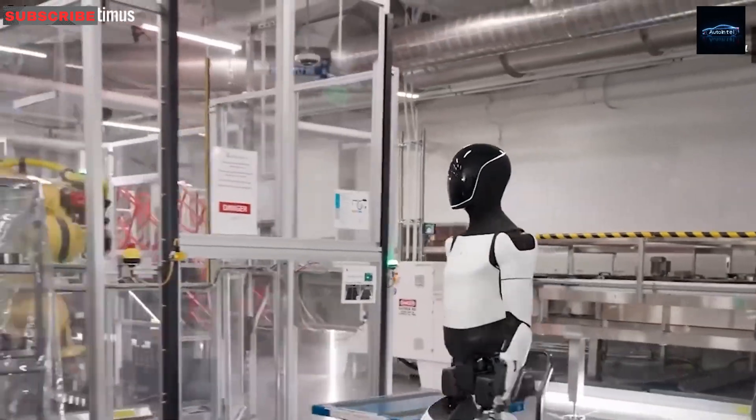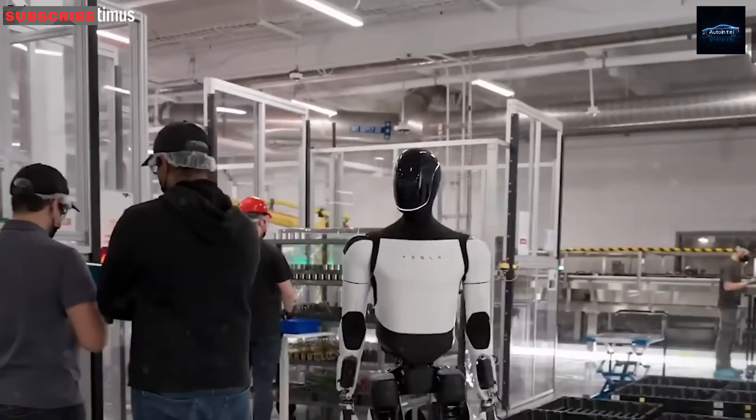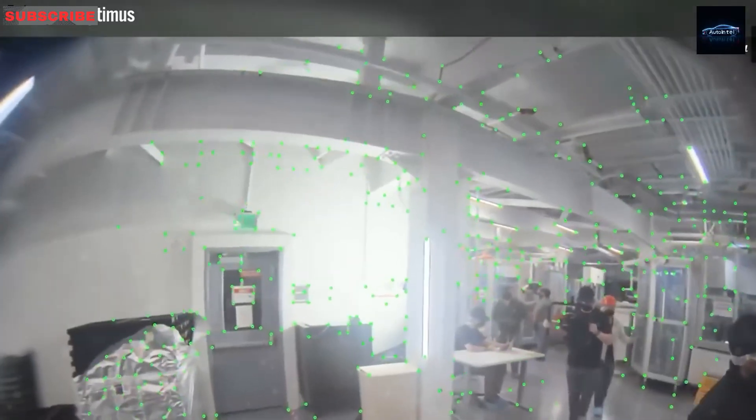So what changed? Can a $10,000 robot really do all this? Tesla's Generation 3 Optimus proves it's possible.